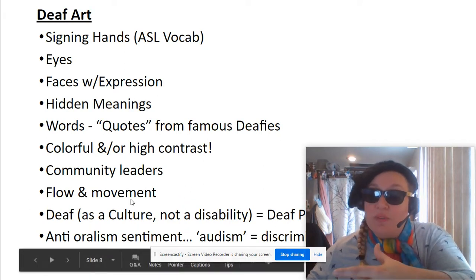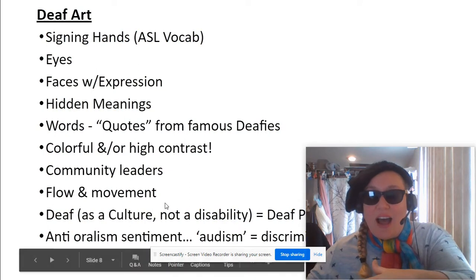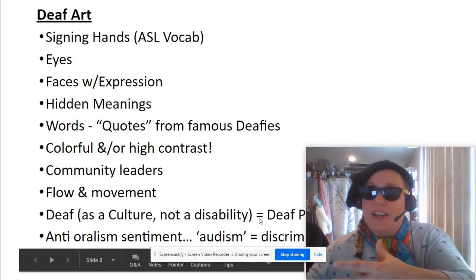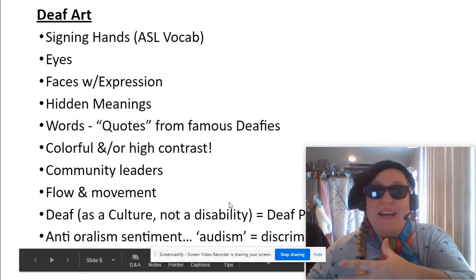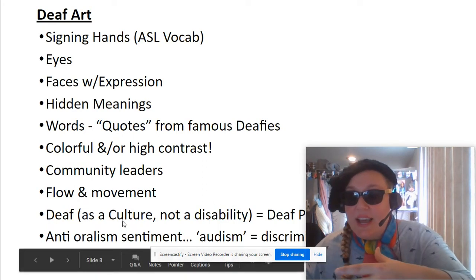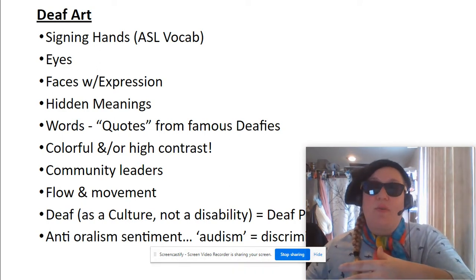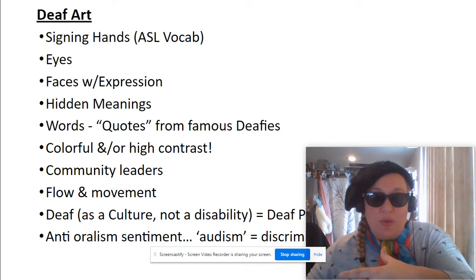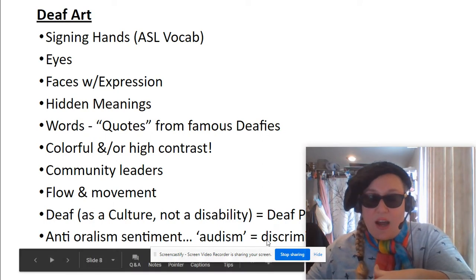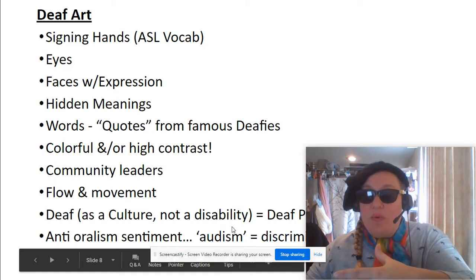Some flow and movement, some idea of light, but lots of Deaf culture where it's pro-ASL — where they see themselves not necessarily as having a disability, but more as a language minority. You're also going to see an anti-oralism sentiment. Our environment tends to be very audio-centric, and therefore it discriminates against those who can't hear, which would be called audism. So you're going to see some of those sentiments as well.